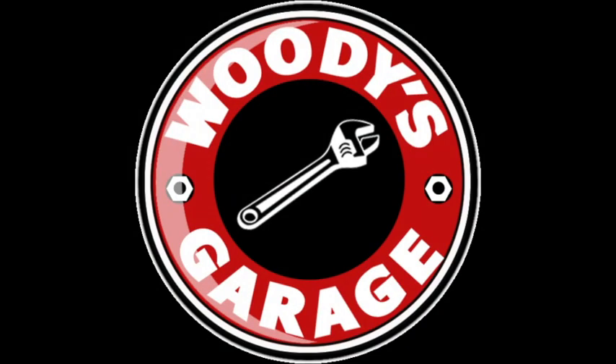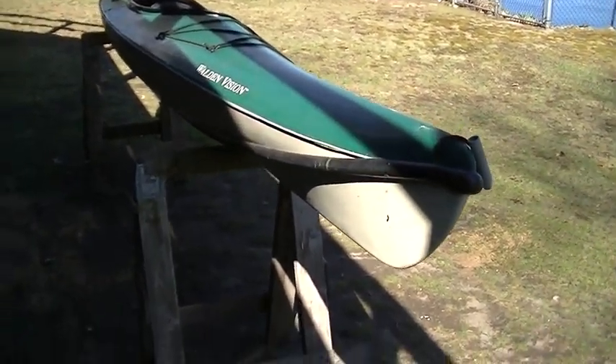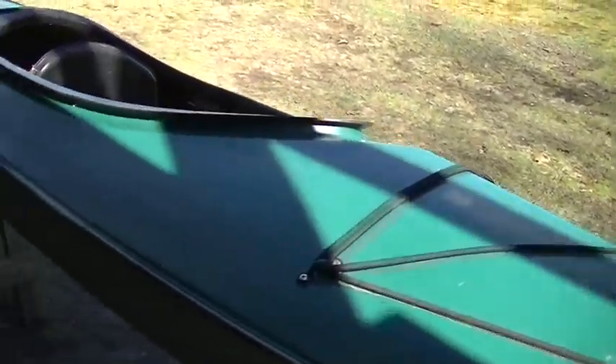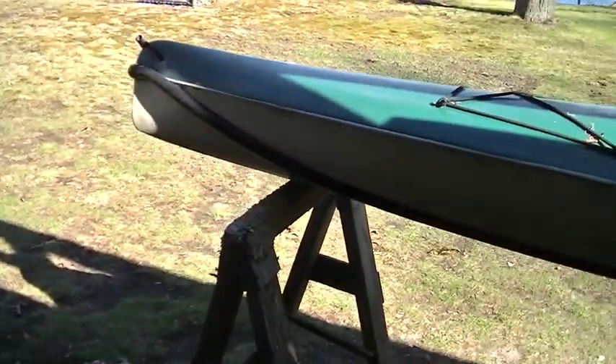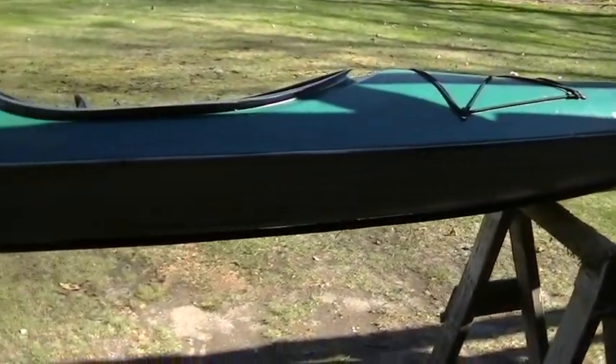This time on Woody's Garage, we have a 12-foot green weenie. Look what we got today — it is a Walden Vision 12 and a half foot kayak, a Craigslist freebie. Looks pretty good, huh? I mean, the trim's off of it, but no big deal there. Now I'll show you the bad part.